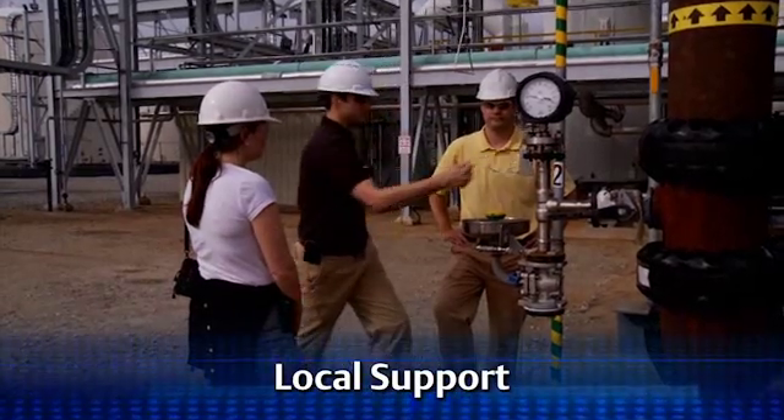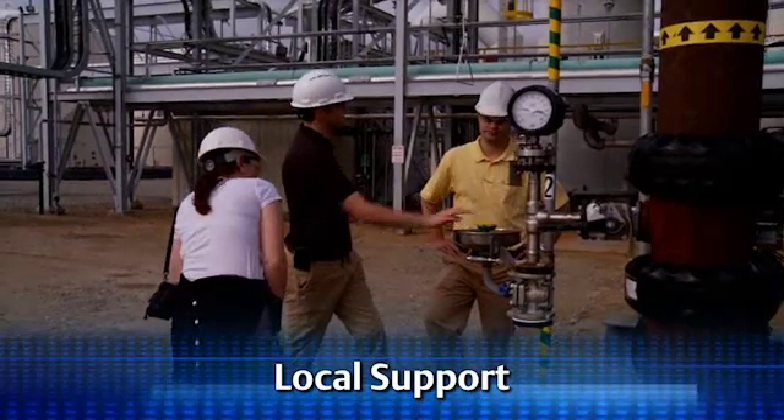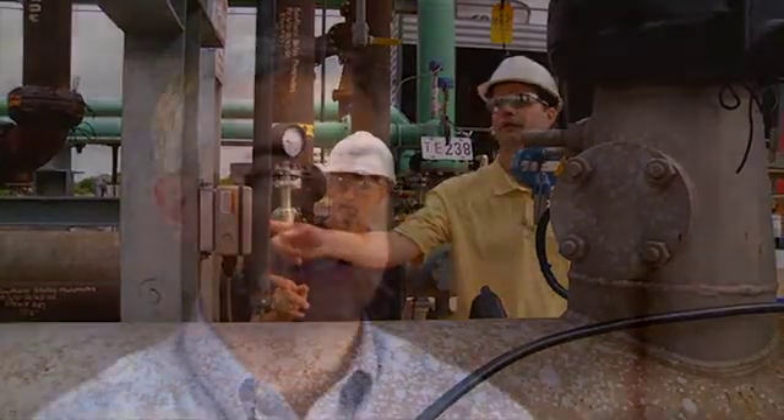Local support was also part of Southern States' automation decision. Local representation of Emerson products was very important as part of the decision-making process. Having somebody on hand locally definitely helps us in terms of minimizing downtime, versus where in the past we would have to contact somebody and it could be a day or two before they came out. The DeltaV system with the CHARMS has really opened our eyes to the new technology and will certainly be used in future projects that Southern States Chemical will be looking at.